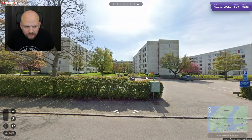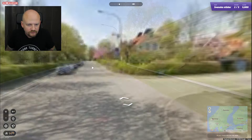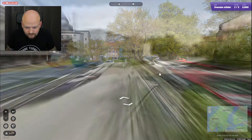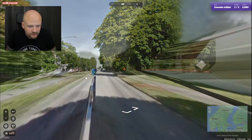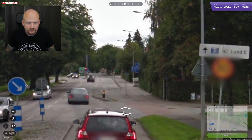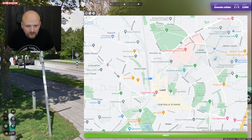Hörgårdsvägen — let's move in towards these buildings and see if we can get anything. That's an unusual street name sign. That's a dead end — let's go elsewhere. Now we're out on a little bit... Lund to the south, centre to the south.